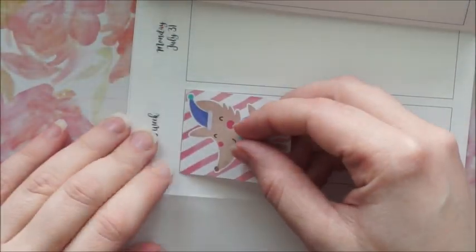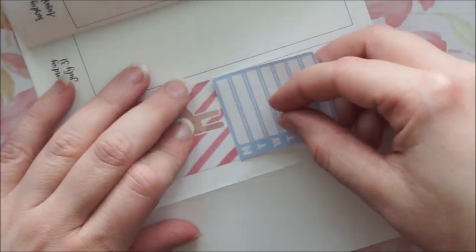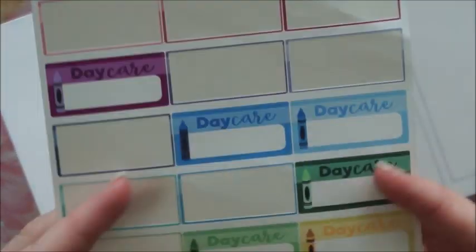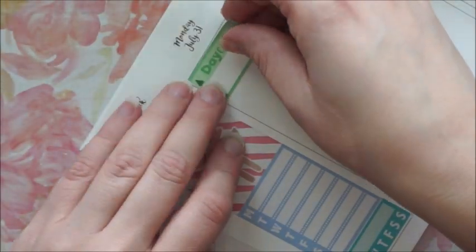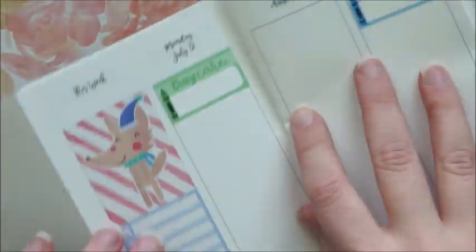I'm also gonna leave the code down there so you can enjoy 35% off with no minimum in my shop today and tomorrow. This kit is only gonna be available until this Sunday, and then I'm gonna take it out of the shop — maybe I'll put it back around November, I'm not sure yet.